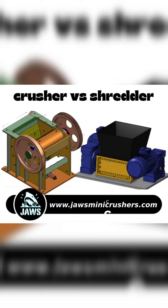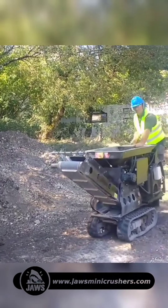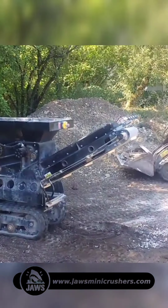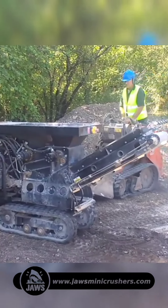Welcome to this informative video presentation on the choice between a crusher or a shredder for plasterboard recycling. We often get asked which is the better option if you want to process your plasterboard waste, so we at JAWS Mini Crushers have created this short video to demonstrate the difference between the crusher and the shredder in this application.